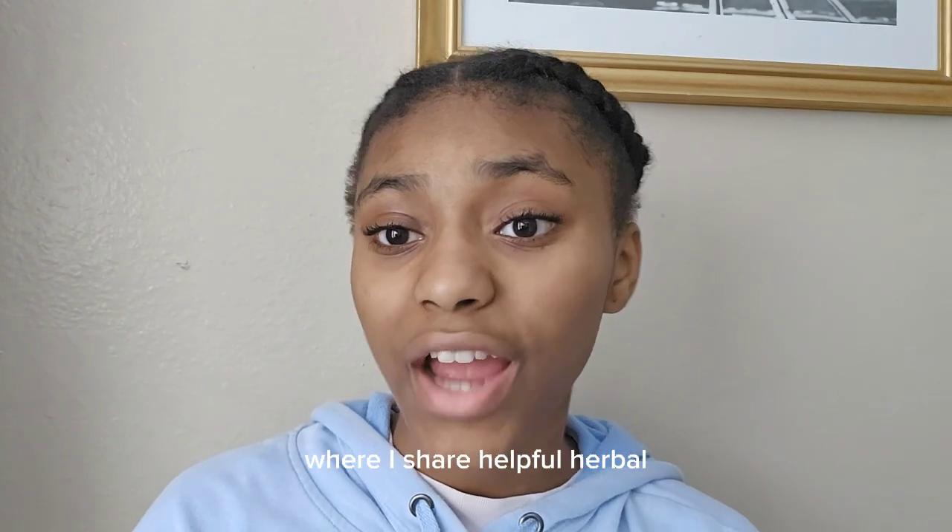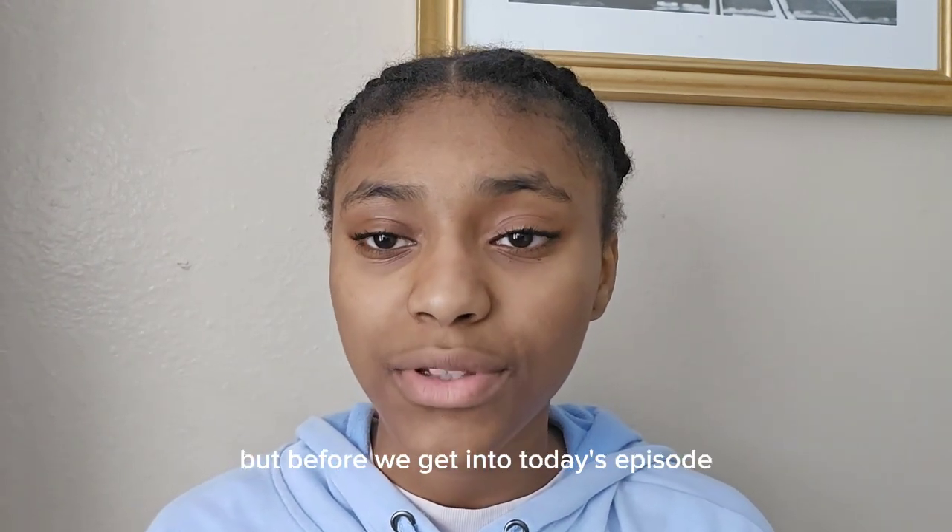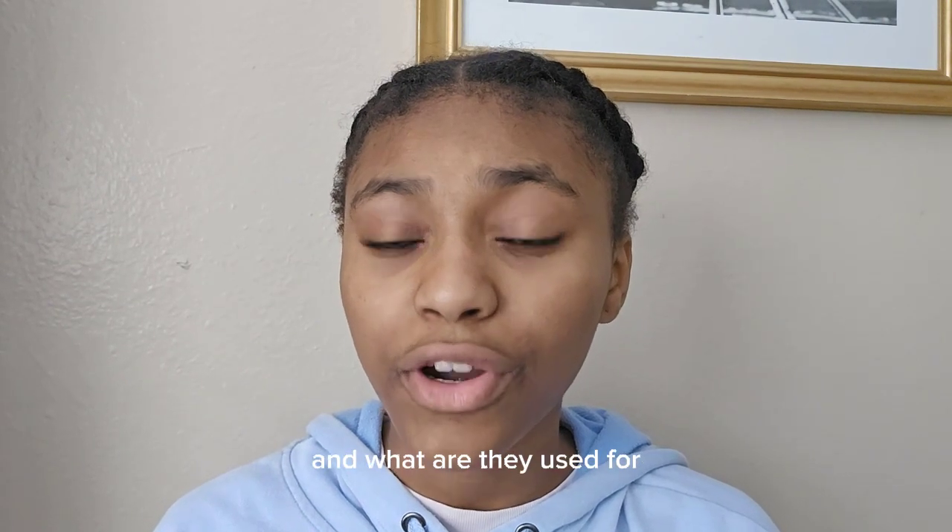Welcome you all to the Key Remedies Series, where I share helpful herbal key remedies to help better your day-to-day life. Welcome to episode 6. But before we get into today's episode, what even are herbal remedies and what are they used for?